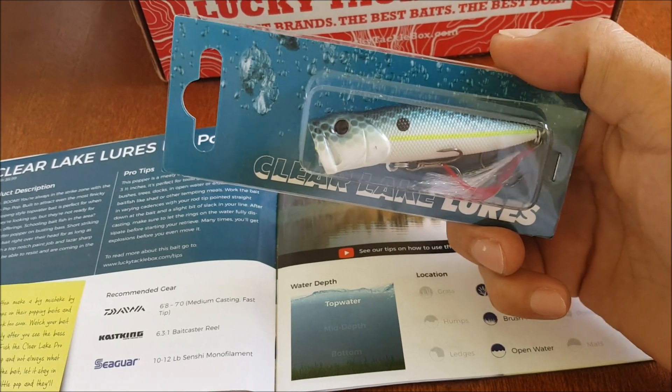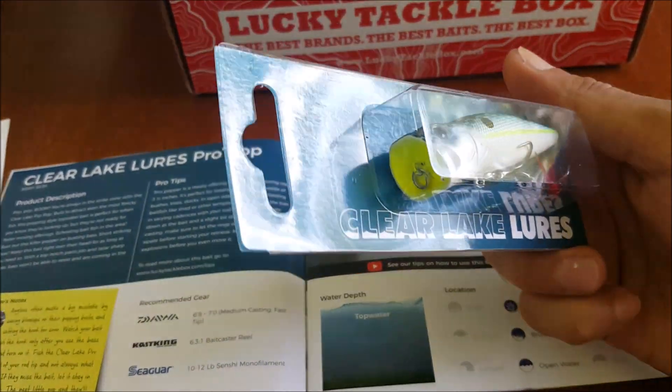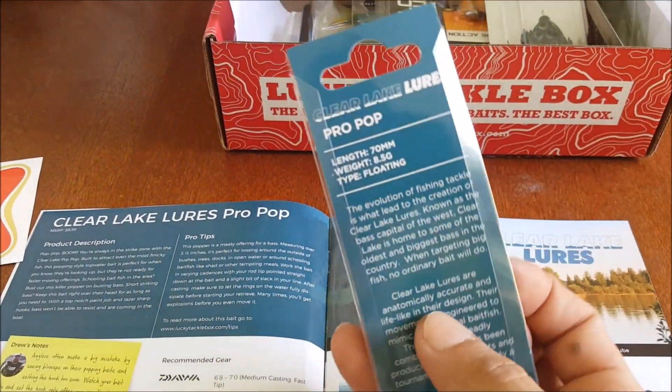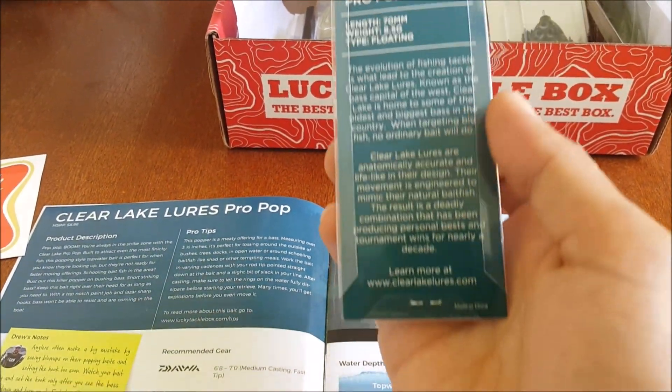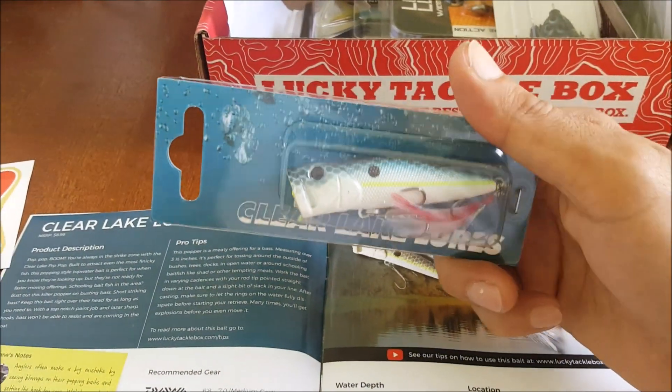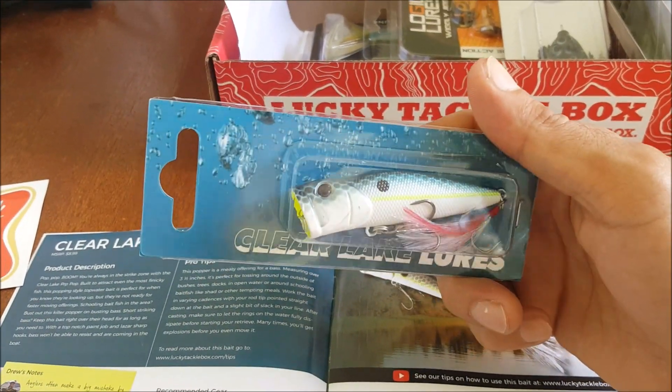This is a pretty cool looking popper. I like the chartreuse lip — nice looking color. They don't have a color listed on here, but this is pretty cool. It looks like a Japanese style popper.